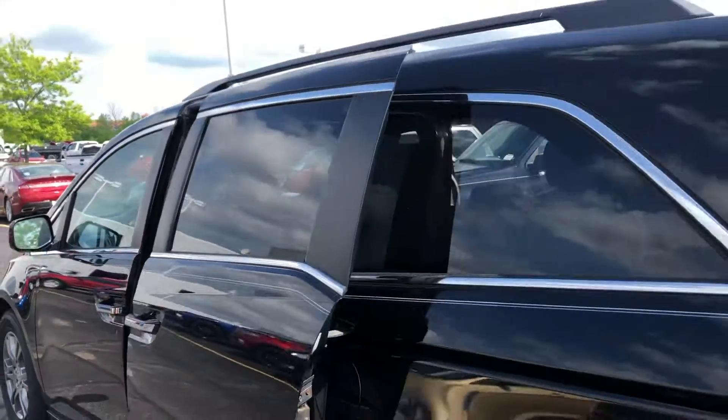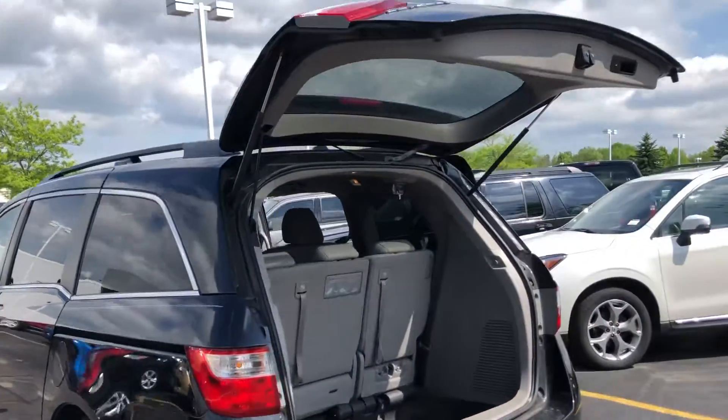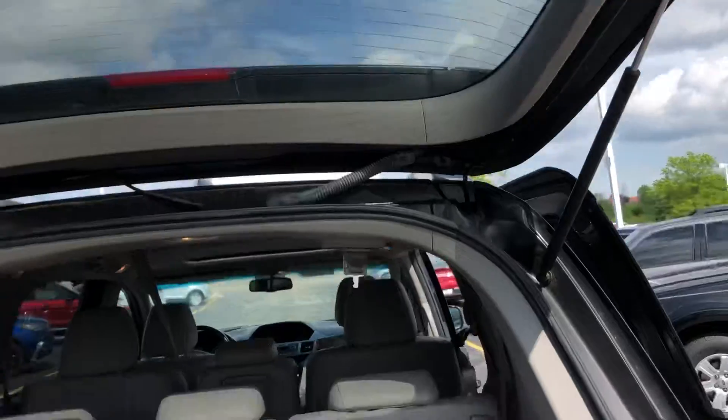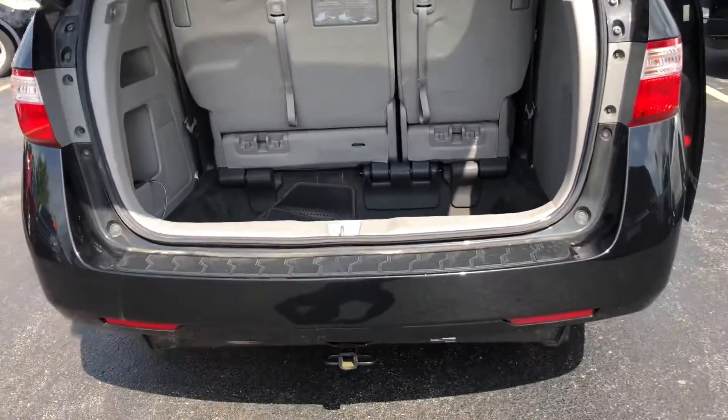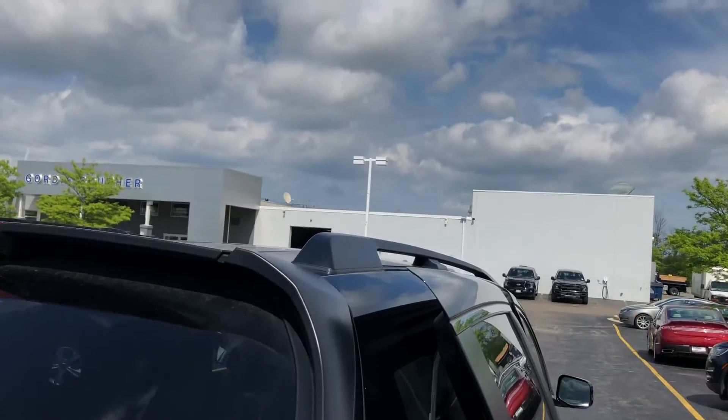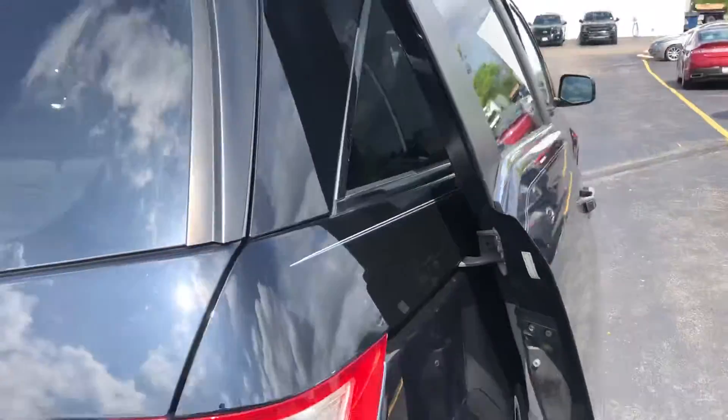Price just reduced as well, Dan — you should have received an email on that. Power liftgate as well. You had asked about a trailer hitch — this one has it, as well as roof rails for a luggage rack.